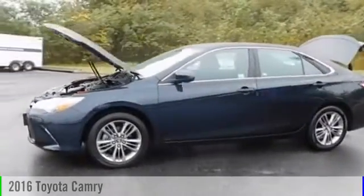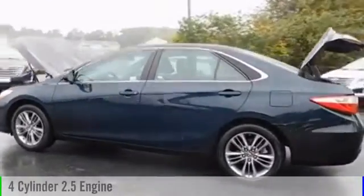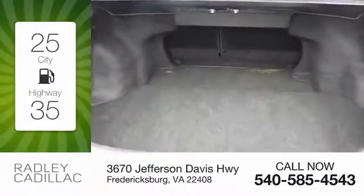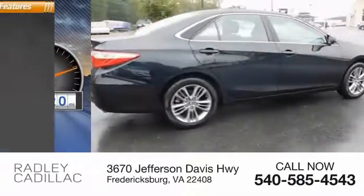2016 Camry. This vehicle is powered by a front-wheel drive, four-cylinder, 2.5-liter engine and comes with an automatic transmission. Great fuel efficiency saves you money by requiring fewer trips to the gas station. This vehicle has less than 40,000 miles.